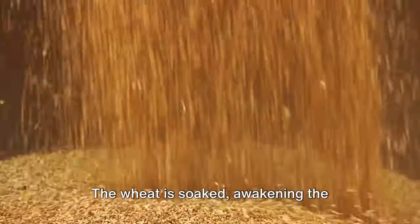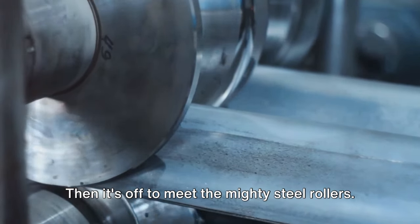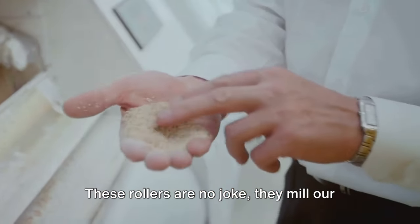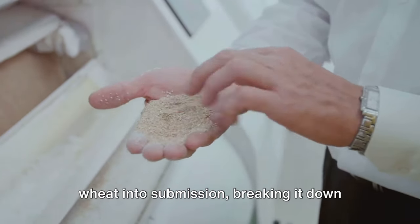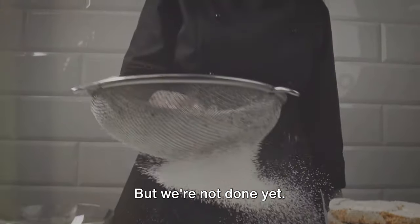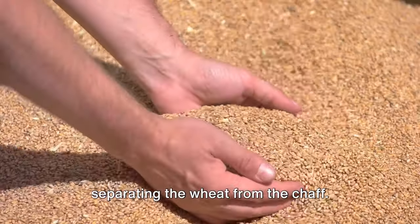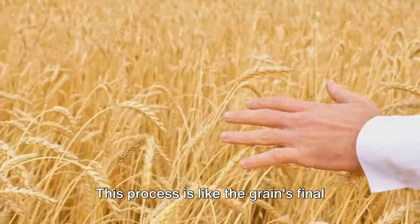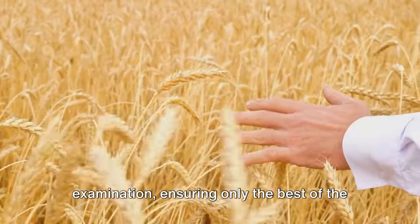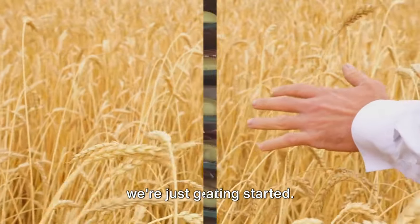Now the real magic begins. The wheat is soaked, awakening the dormant grain. Then it's off to meet the mighty steel rollers, which mill our wheat into submission, breaking it down into its finest form. The milled wheat is then sieved, separating the wheat from the chaff. This process is like the grain's final examination, ensuring only the best of the best make it through. And voila, we have flour.